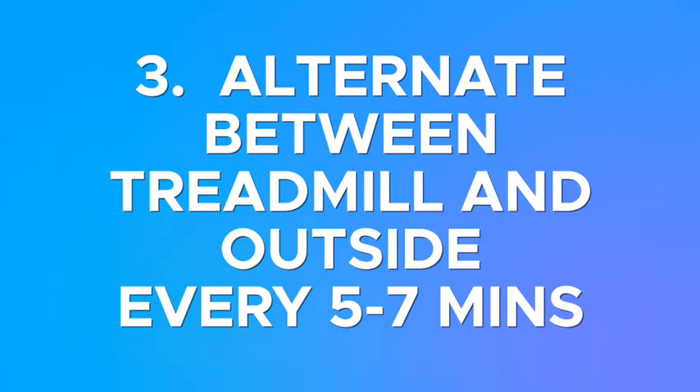If you're able to do that, go back and forth frequently — maybe every five to seven minutes — going from the treadmill to regular running. This is going to slowly bring that new treadmill running technique with the higher cadence into your regular running.